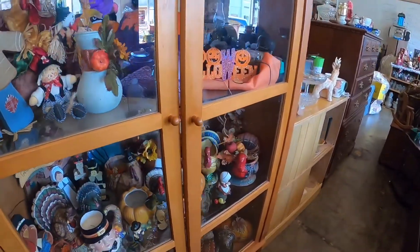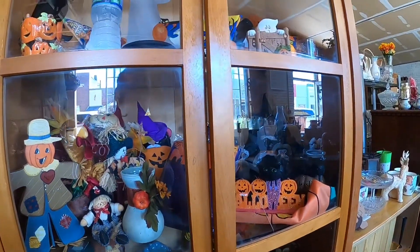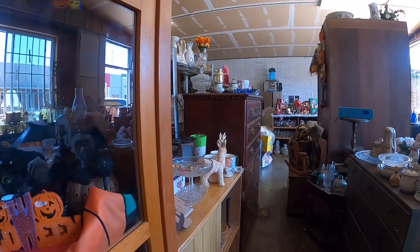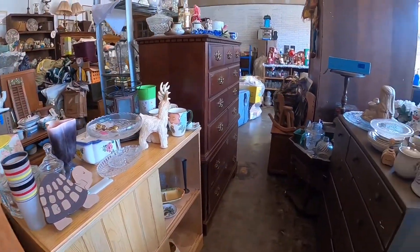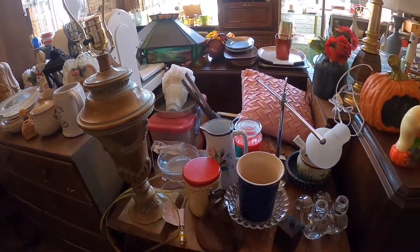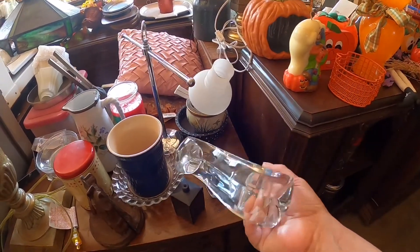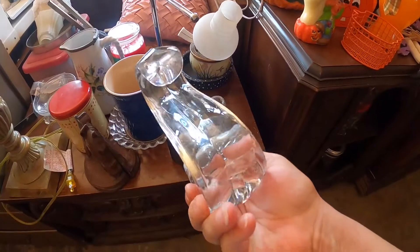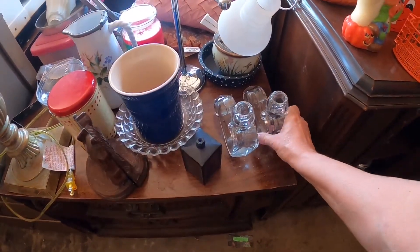I saw the Halloween section — nothing jumped out at me, but there's quite a bit packed into that cabinet. I just kind of noticed those striped glasses — those are cute. And then I saw these glass candle holders that were reminiscent of Abingdon pottery.